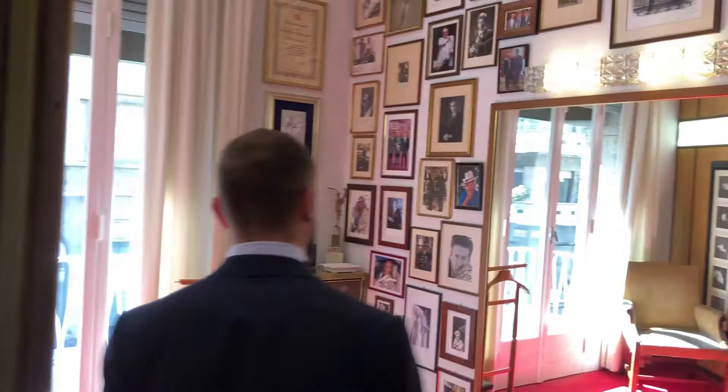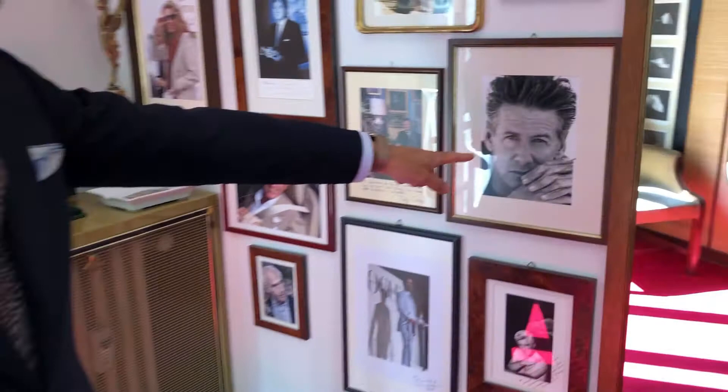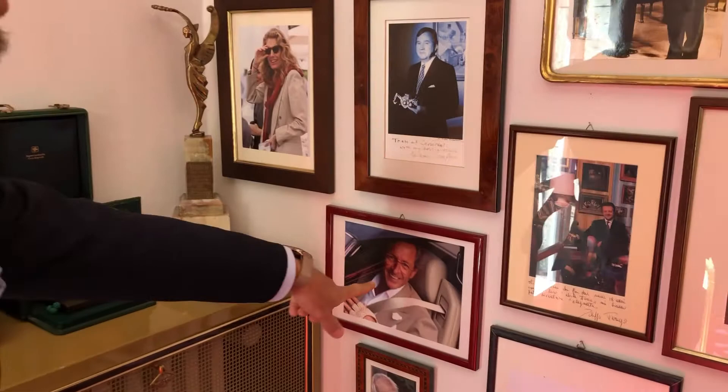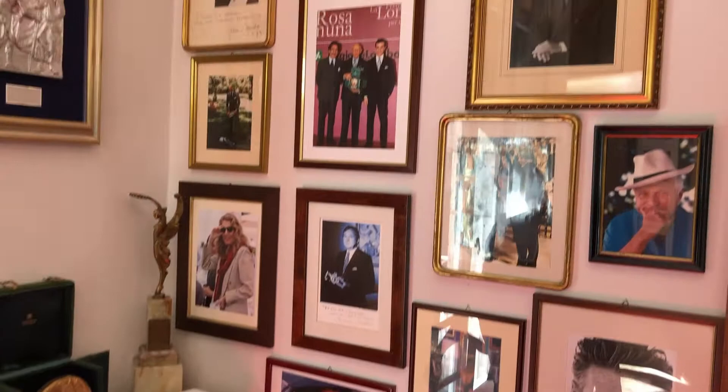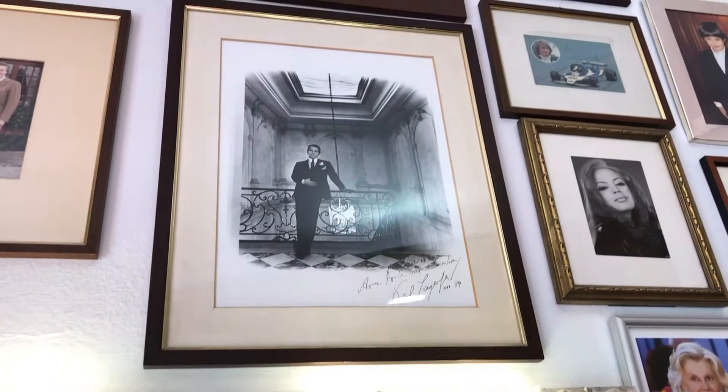This is the fitting room where we have some pictures of our clients. For example, here is Mr. Calvin Klein, and here is Mr. Sergio Loro Piana. And he was Mr. Karl Lagerfeld.